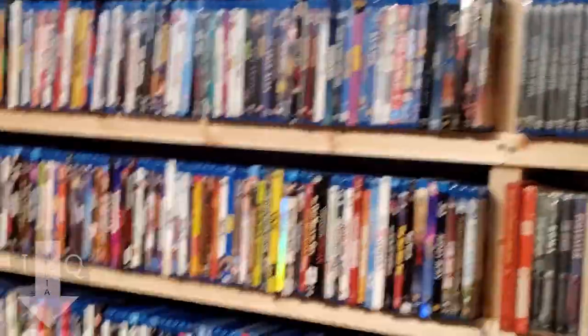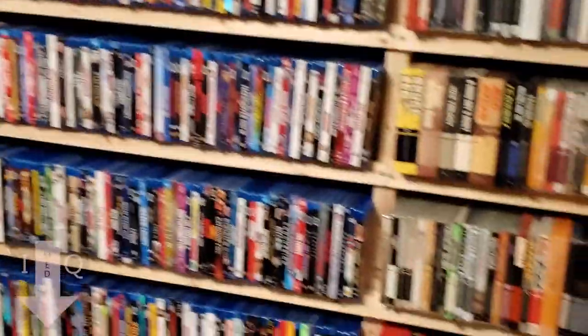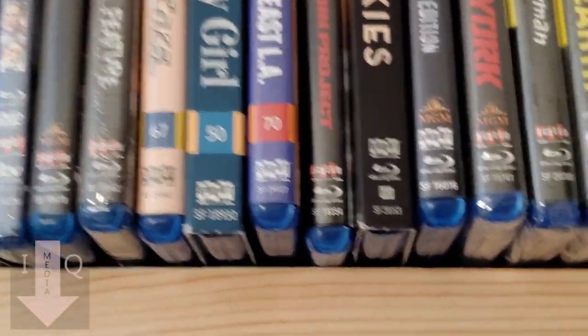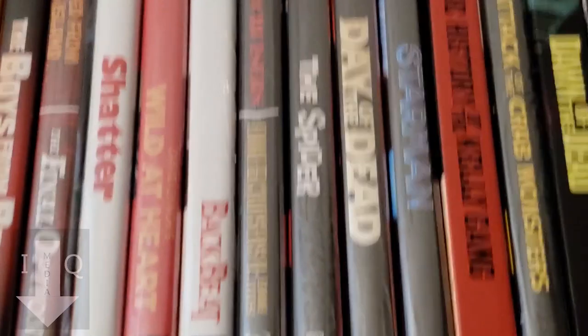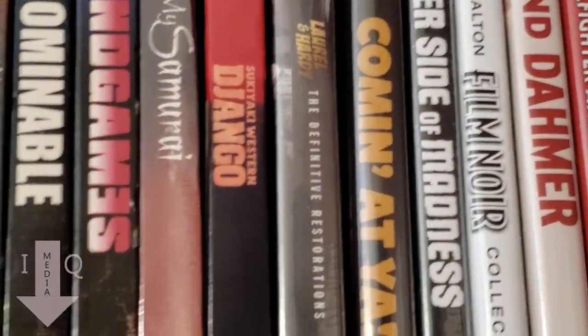Okay, we're going to move on to the main shelf in the room — the shelves I built. This is the main part of the collection. On this end are the specialty companies. At the very top you get into the Shout Factory, Screen Archives, Shout Select — all those special editions. The second row has Mill Creek and there might be some Olive Films and Severin Films up here.